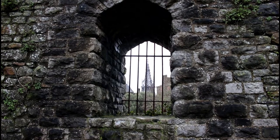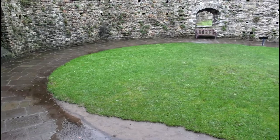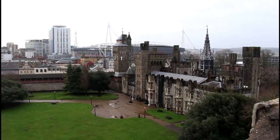We next head to the Norman Keep. The 12-sided keep at Cardiff is the finest in Wales and is known as a shell keep. It's called that because the outer walls provide a shell for the smaller buildings within it. Thanks, cardiffcastle.com.